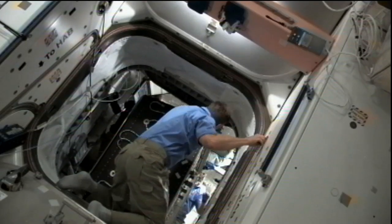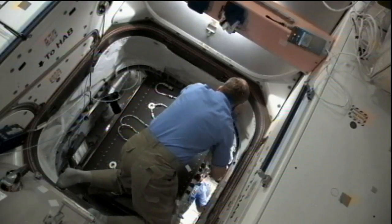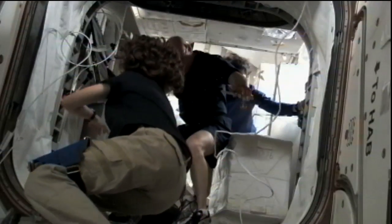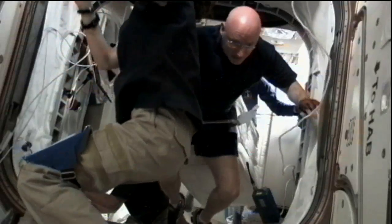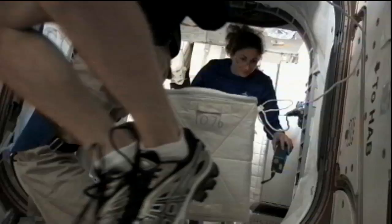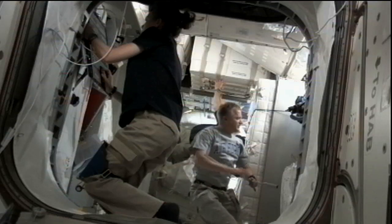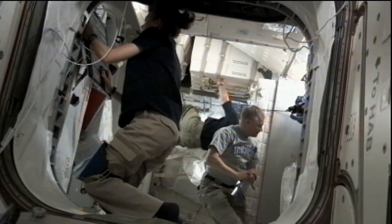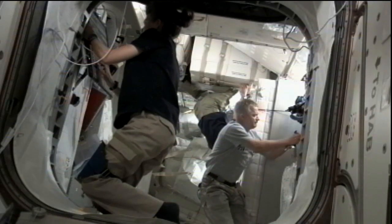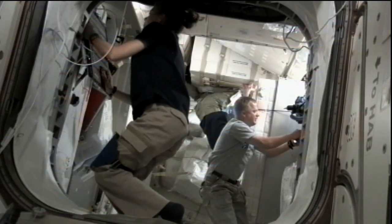The module, approximately the size of the European Columbus Laboratory, came with more than three tons of materials packed inside that has to be unpacked. Extra days were added to Discovery's docked time at the ISS to provide the six shuttle crew members two more days so that material could be unpacked, distributed around the station, and the PMM racks reconfigured for long-term life on orbit.